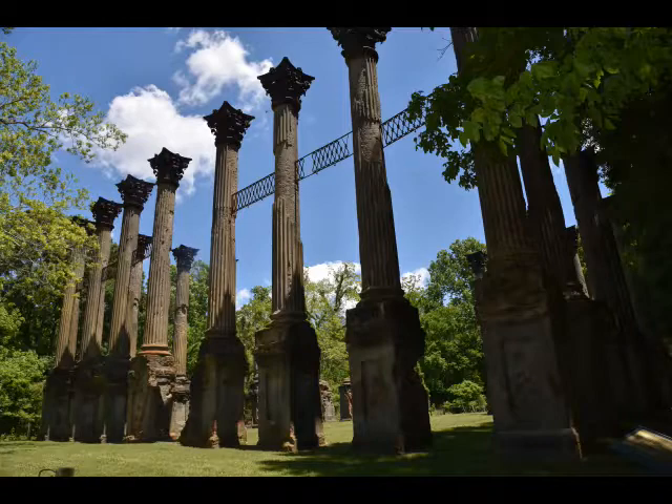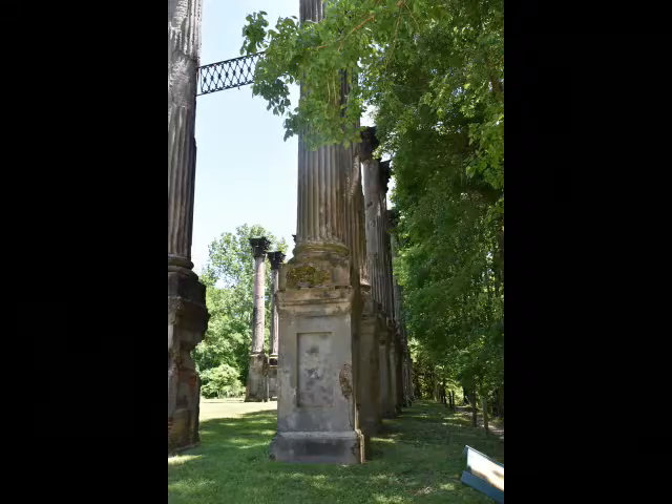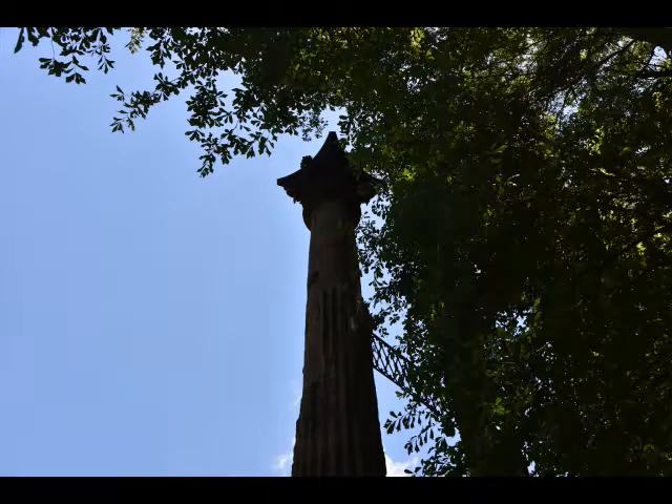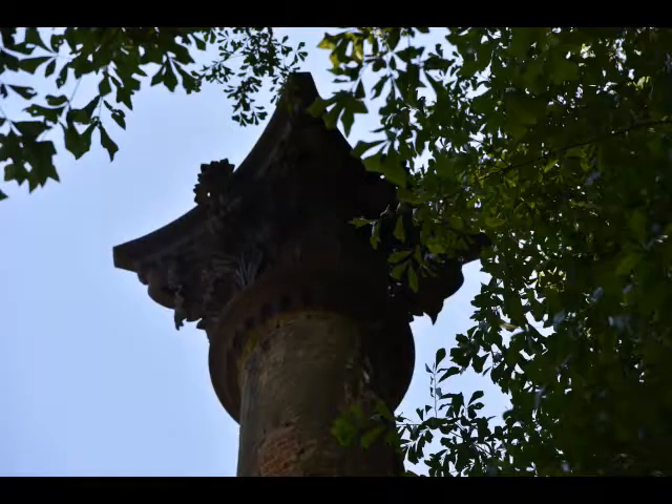It was constructed between 1859 and 1861 for Smith Coffey Daniel II, who was born in Mississippi and had acquired great wealth as a cotton planter by age 30 — though he didn't live very long. In 1849, Smith Daniel married his cousin Catherine Freeland, who lived until 1903. The couple had six children, with three surviving to adulthood.